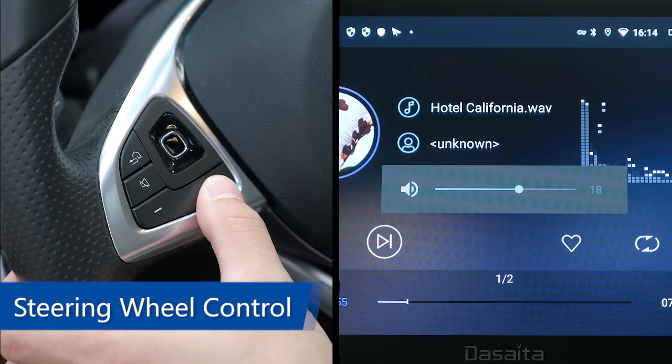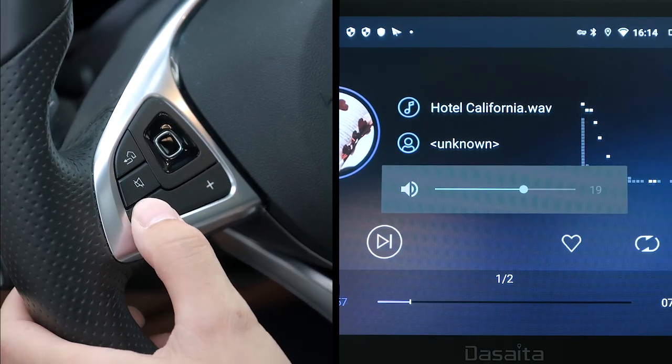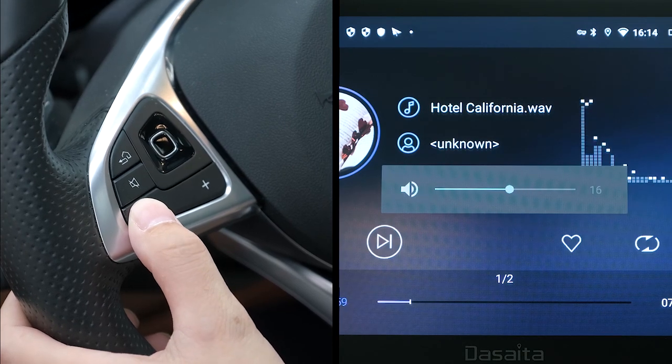Steering wheel control supports multi-function buttons like volume up and down, previous song, and next song.